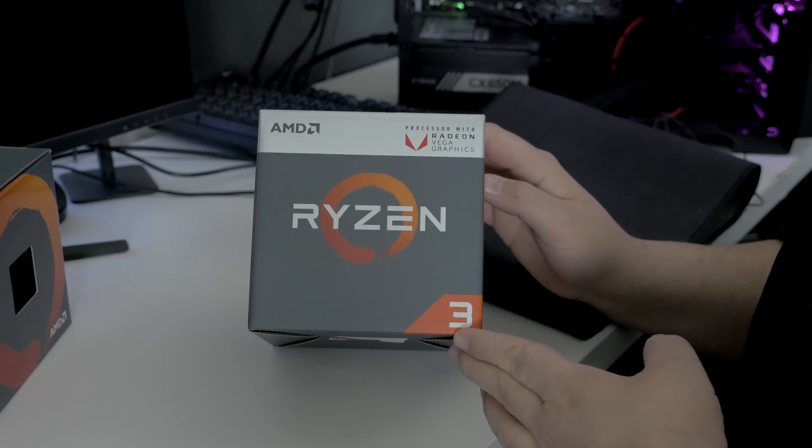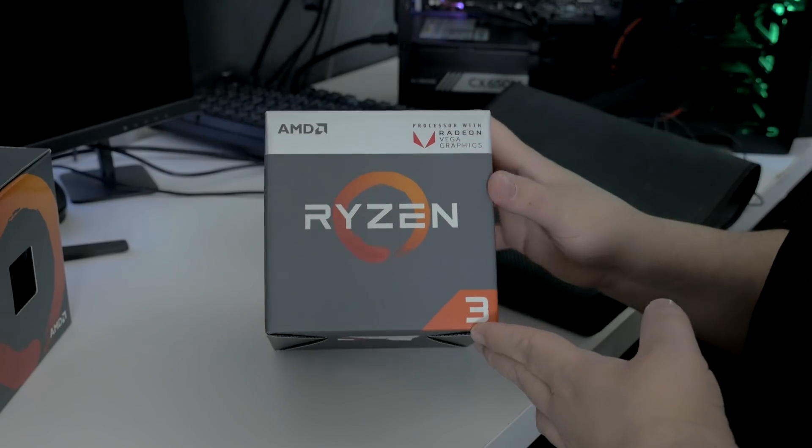Hey, what's up guys? Joker here. I hope you all had a fantastic weekend. We're going to be kicking off the week taking a look at AMD Ryzen Raven Ridge, which is launching today with two brand new APUs from AMD — the first ones in the Ryzen family — which is very exciting to see, especially in this day and age where graphics card prices are so insanely high.